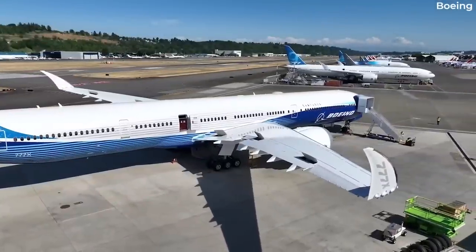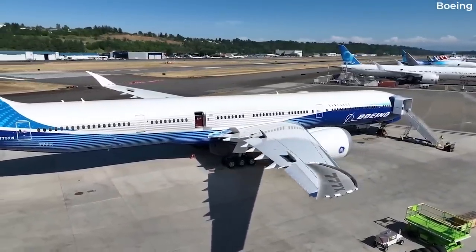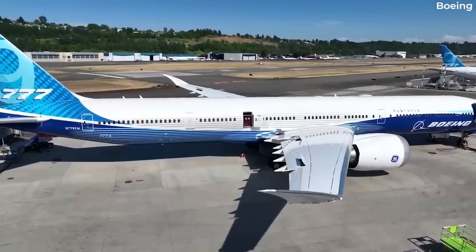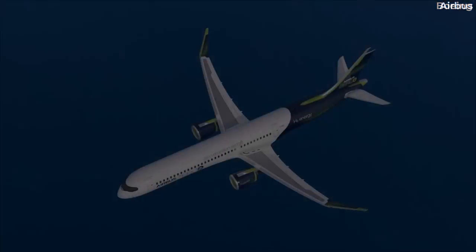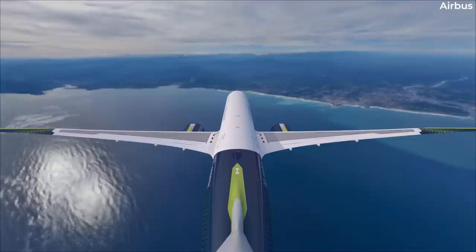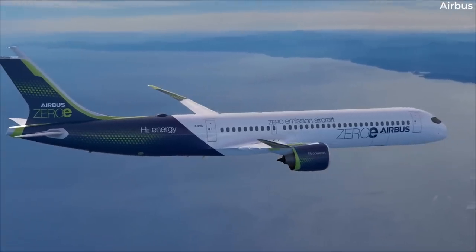Similar technology is also present on the Boeing 777X to ensure that, despite its huge wingspan, it is able to use the same gates as older 777s. The main consideration when it comes to folding wingtips in a commercial application is reliability, Airbus says. The company would be looking to have the kind of levels of operational reliability that it experiences on an A320 today.